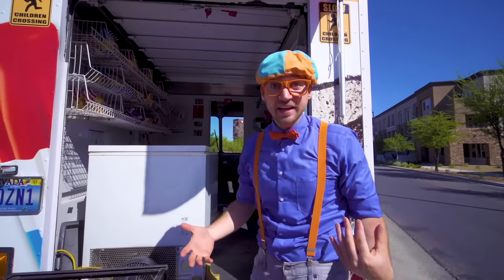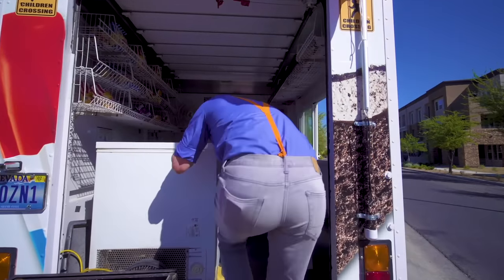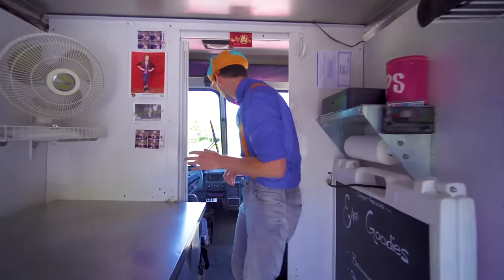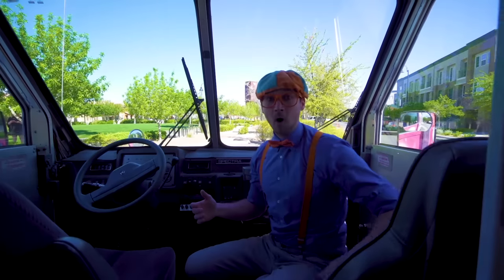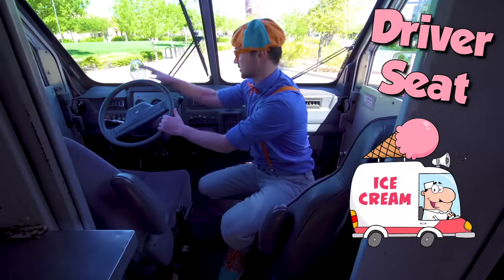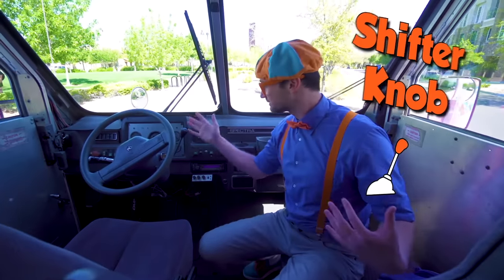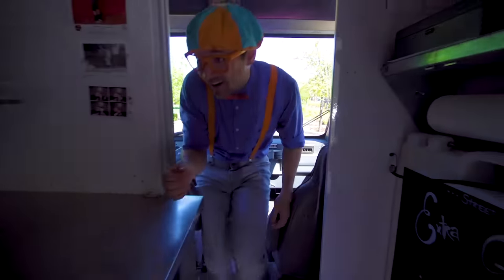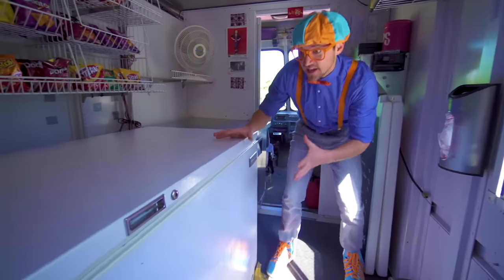The inside of an ice cream truck — so excited! This is where the driver of the ice cream truck sits. It's just like a normal vehicle: a steering wheel, a shifter knob, a set of keys! But we're not here for driving, we're here for ice cream! This big white thing right here is the freezer.